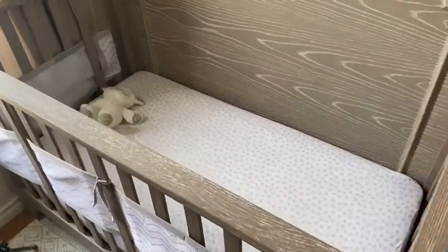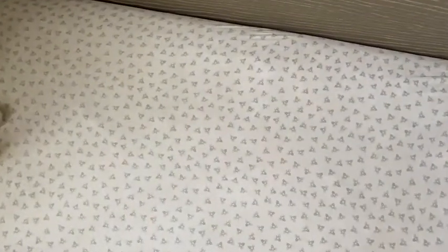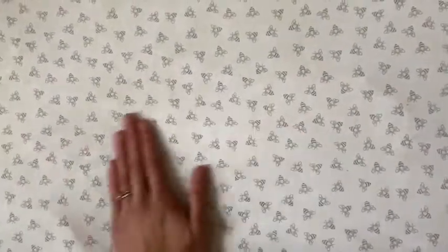Here are the sheets, which I have in this adorable honeybee design. Gender neutral, it looks good in any nursery, and they're just buttery soft. I wish I had them in my size because they're so, so soft.